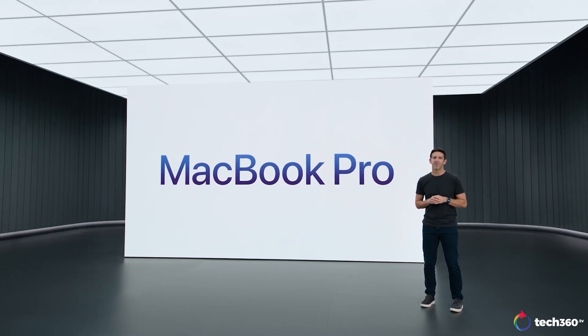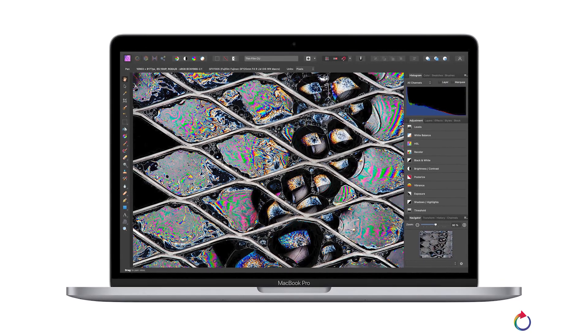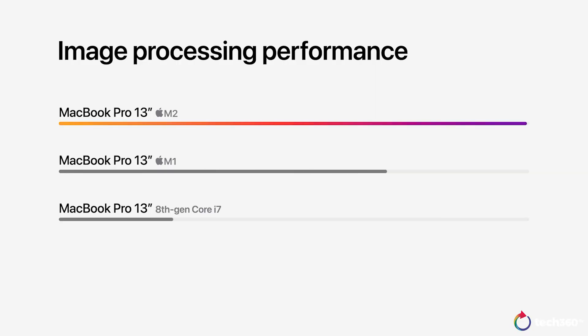For pro users, we get the new 13-inch MacBook Pro, also with the M2 chip. Video editors will definitely be among the list of people interested in checking this laptop out. With ProRes encode and decode support, the laptop is able to play back up to 11 streams of 4K ProRes video, or up to 2 streams of 8K ProRes video.